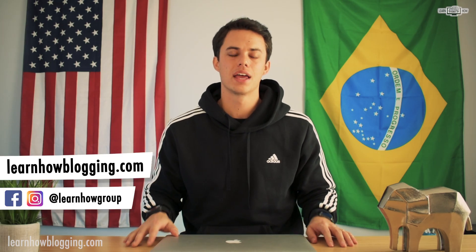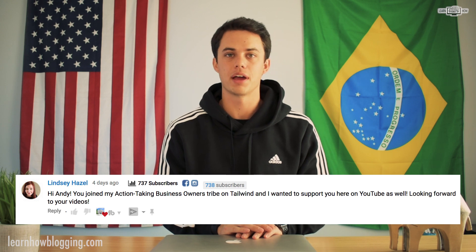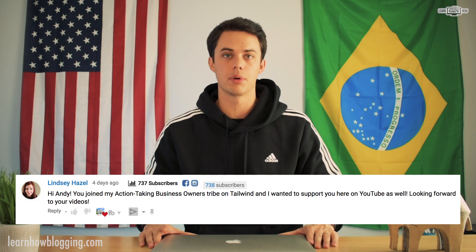I'm Andy, you're watching Learn How, and I want to give a shout out first to Lindsey Hazel. Lindsey, thank you so much for leaving a comment on one of my videos. If you want to win an Amazon gift card or other prizes that I'm giving away every week, make sure you're liking the videos, leaving a comment, and subscribing for a chance to win.